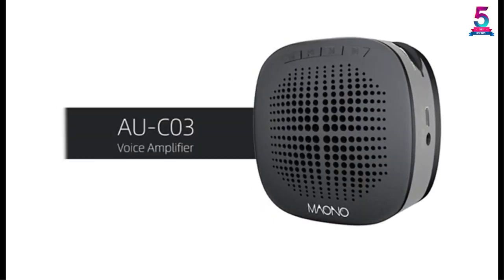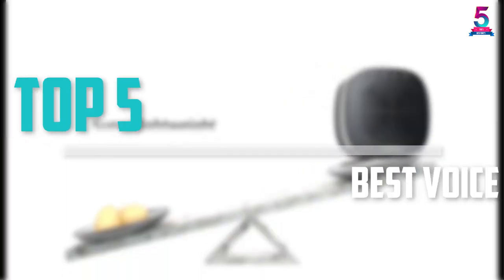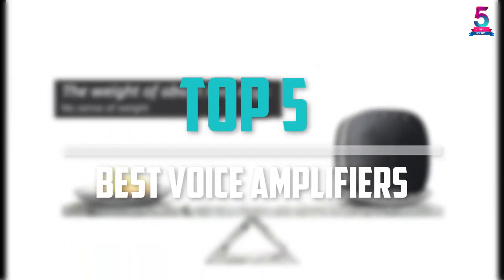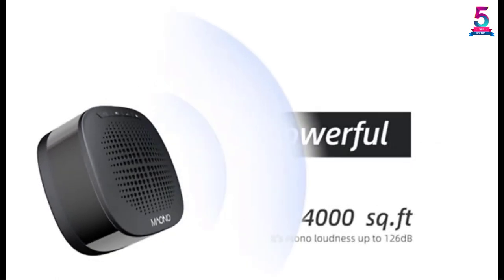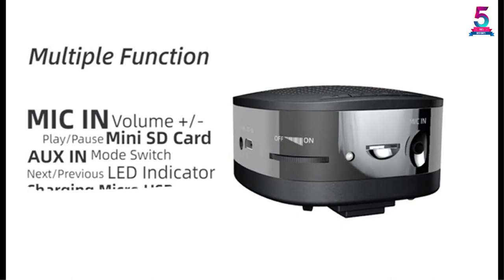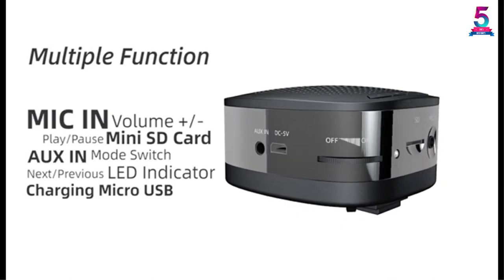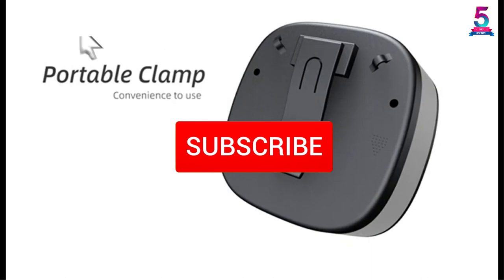Are you looking for the best voice amplifiers in your budget? In today's video we break down the top 5 best voice amplifiers that are available on the market. This list was made based on their price, quality, durability and more. To find out more information about these products, you can check out the description below and also make sure you subscribe for more reviews.